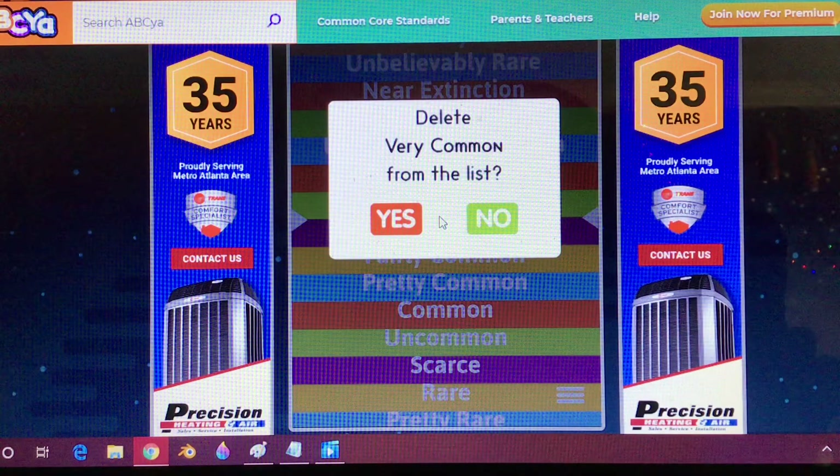Notable films to use this logo are TAPS, The Verdict, Star Wars Episode VI: Return of the Jedi, Porky's 2: The Next Day, Porky's Revenge, Commando, Aliens, Predator, Broadcast News, Big, Die Hard, Working Girl, Say Anything, War of the Roses, Die Hard 2, Home Alone, Predator 2, Edward Scissorhands, Home Alone 2: Lost in New York, Alien 3, The Sandlot, Speed, and Baby's Day Out, among others.